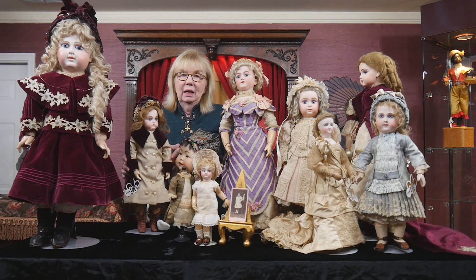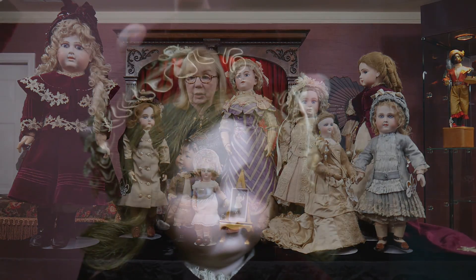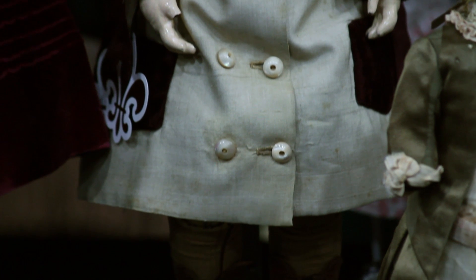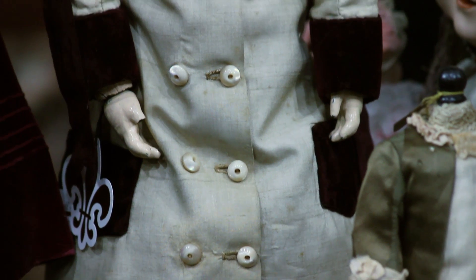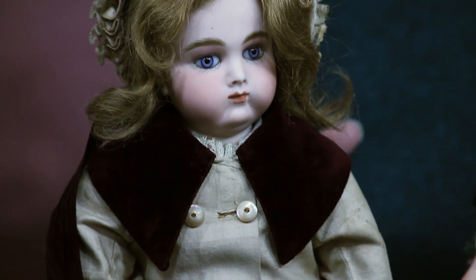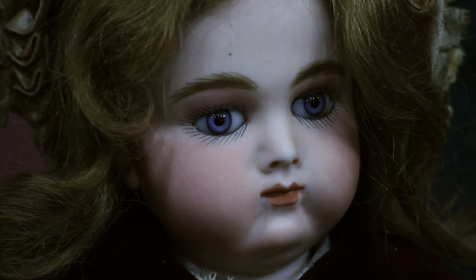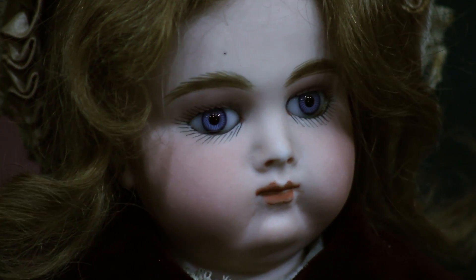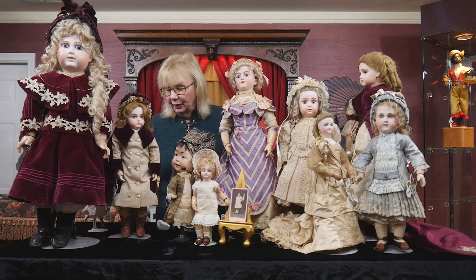Anytime you can have a doll by Huret it's special, and we have here a baby Huret. Madame Huret was not that noted for babies, but her company continued to make them into the 1880s — those had wooden articulated bodies. This is a very unique one, the very first of her babies, because it has a gutta-percha body. The doll is exactly the same size as her gutta-percha poupée — 17 inches — however the dimensions change entirely because she's not a lady, she's a child: a very plump little body with plump little limbs. A very rare doll — we've perhaps only had four or five in our nearly 50 years of doing business.